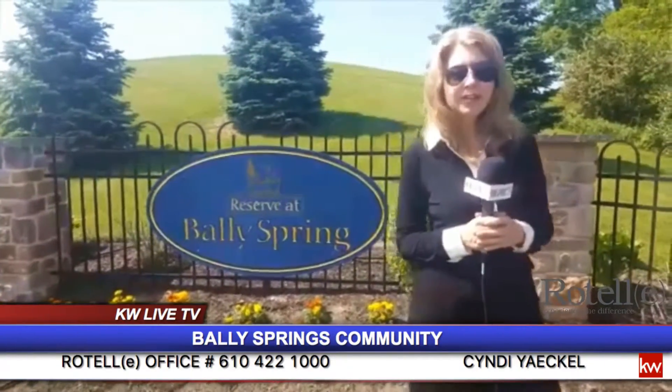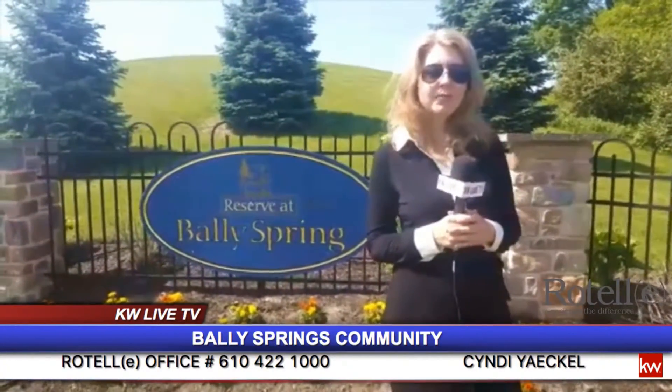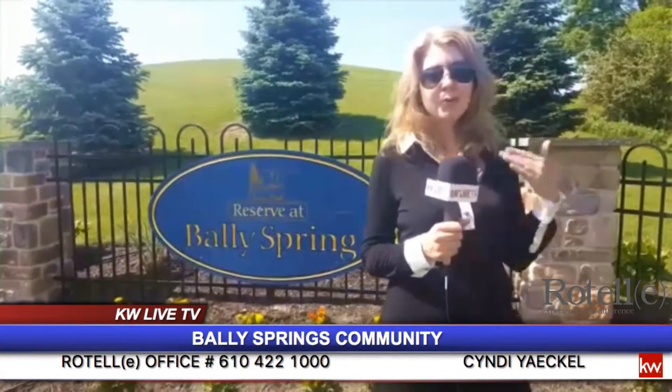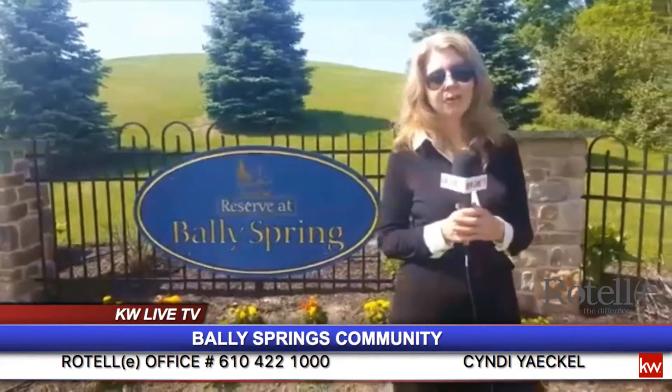Hi, I'm Cindy Yackel. Welcome to Valley Springs. I really want to invite you out to see our new community phase two. If you just take Route 100 North, it's your garage or road, you can't miss us.